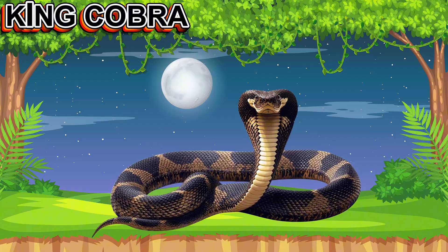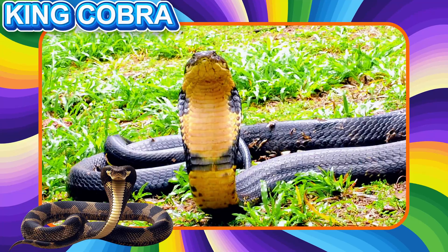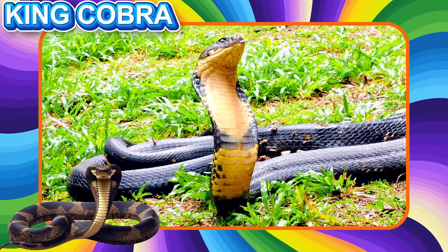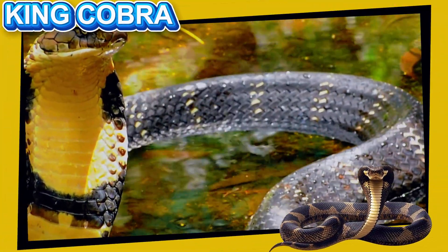This is the King Cobra. This is the longest venomous snake in the world. It lives in forests and grasslands. King Cobras are very smart and raise their heads high to look around.